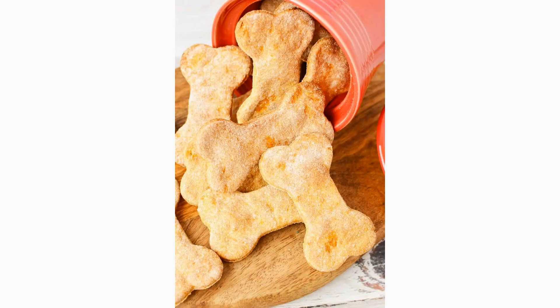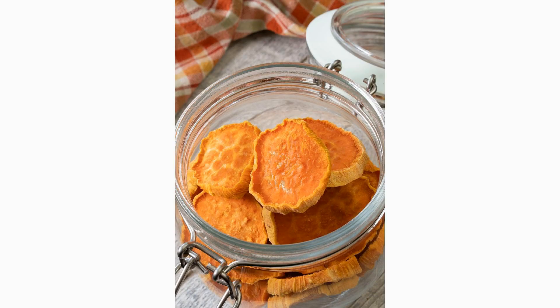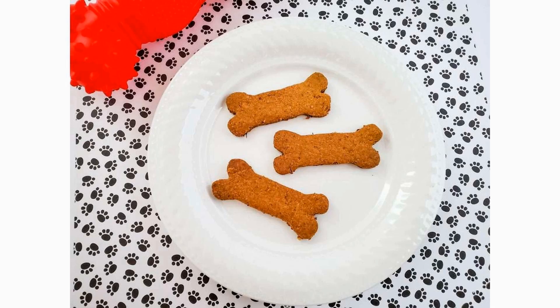If your dog loves to chew, these sweet potato chewies are perfect. Slice a sweet potato into thin rounds and bake them in the oven until they are crispy. These treats are not only delicious but also great for dental health. Carrots are a healthy and low-calorie option for dogs.